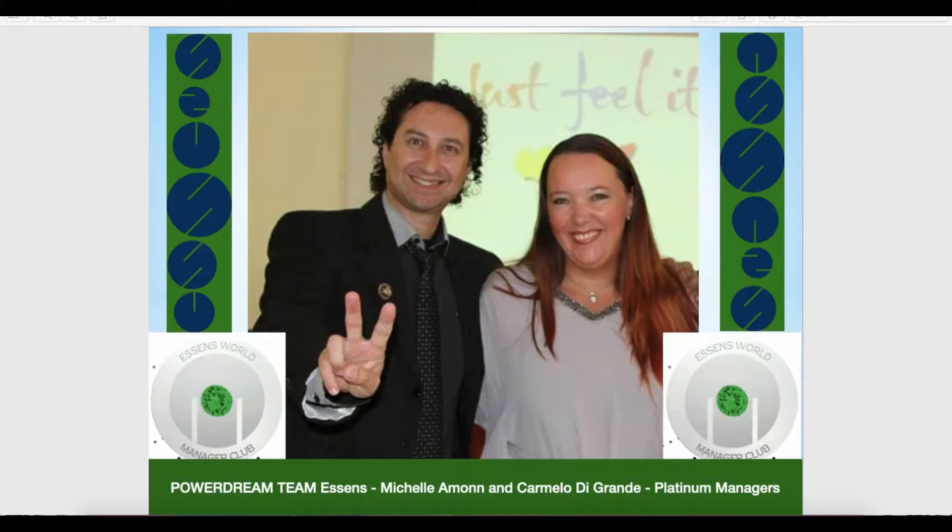Hi, my name is Carmelo Di Grande, Essence Platinum Manager. Hi, my name is Michelle Amon, Essence Platinum Manager.